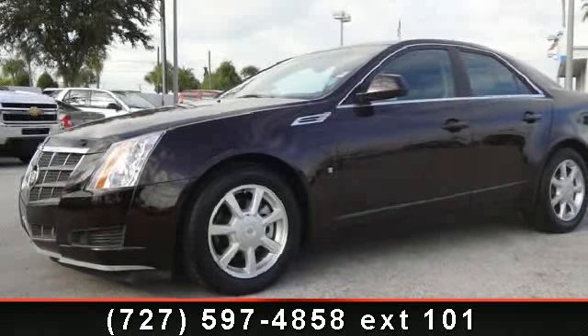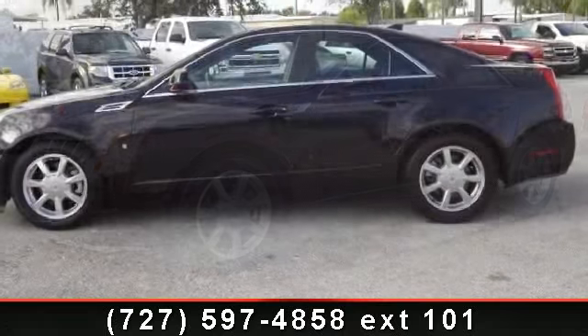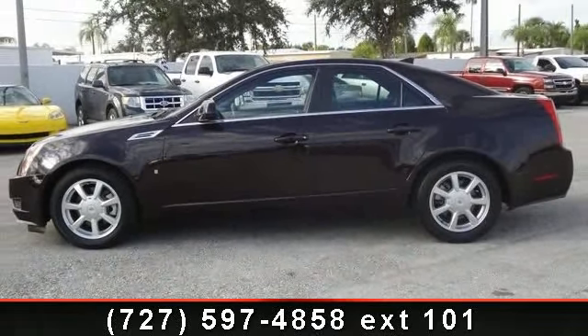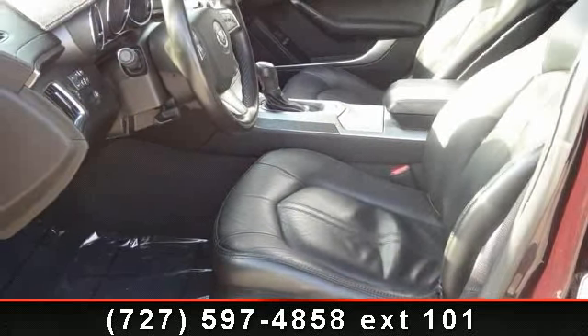Presenting the 2009 Cadillac Quartz 3.6L. If you are looking for a first-rate auto, this one could be yours today. This vehicle comes with a reliable six-cylinder engine connected to a smooth shifting automatic transmission.